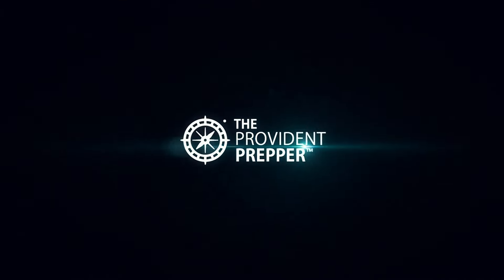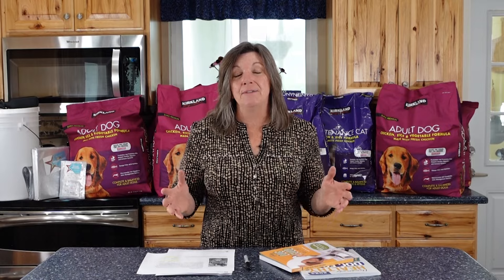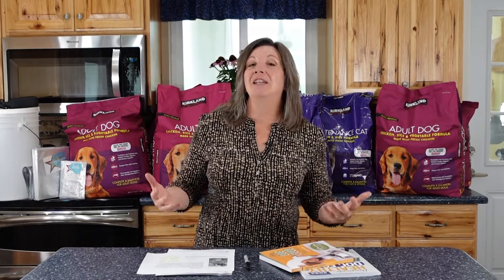I just got a comment from one of our viewers that says, too bad dry kibble has too much oil in it to be properly stored in mylar bags with an oxygen absorber. I talked to a vendor about this — that's not true. Hey, Provident Preppers, I'm Kyleen. When I read that comment, I thought it's about time that I did some really good research and figured out how to make sure that we have the food we need to feed our furry friends as well as our family. In this video, we're going to talk about a bunch of different options and take care of some of the myths that are out there.